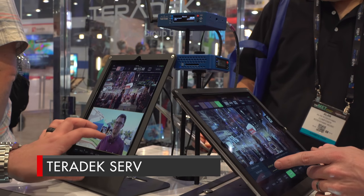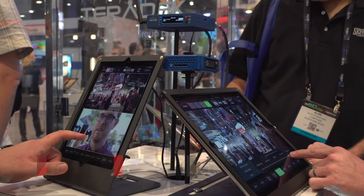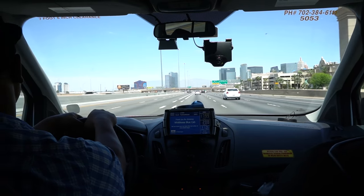We also saw some awesome wireless transmitter options that allow you to view on mobile devices — Teradek with their Serv and Serv Pro, and the newcomer FreeCast with their wireless universal system.